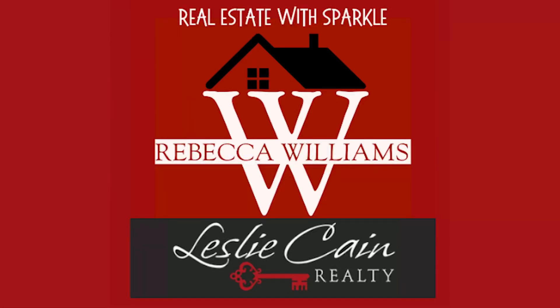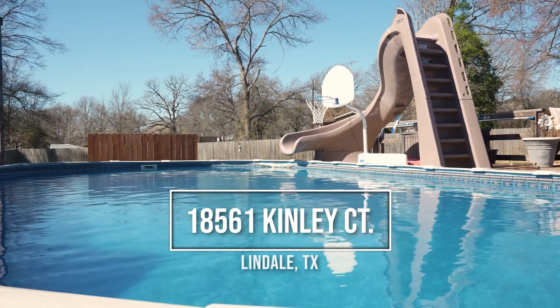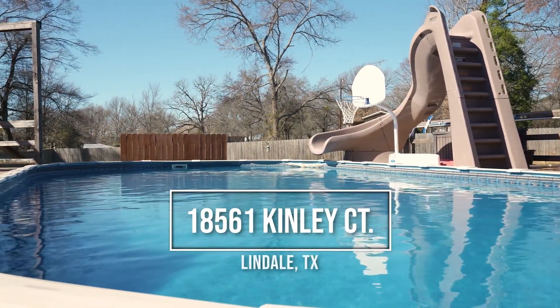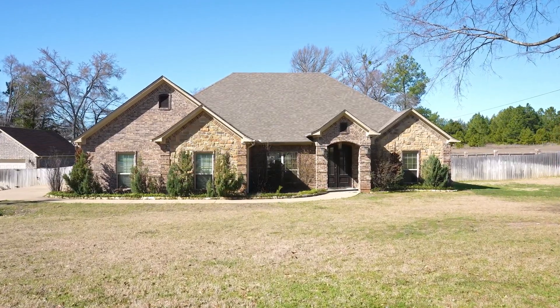You decide it's time to cool off in this intense Texas summer heat at your gorgeous pool at 18561 Kenley Court in Lindale, Texas. Located in the Arbor Estates subdivision within Lindale School District.